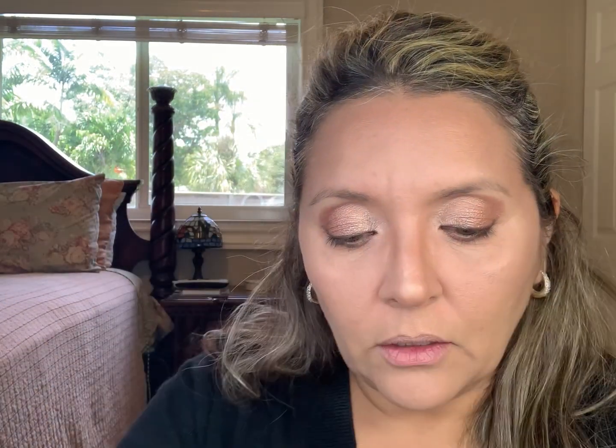Now I'm going to curl my eyelashes, use the Dior Maximizer 3D primer, and then the Estée Lauder Sumptuous Extreme mascara. I'll fill in my eyebrows with the NYX Micro Eyebrow Pencil in taupe and then the NYX eyebrow mascara in brunette. Okay guys, eyes are done — eyebrows, mascara — I love the way this came out, very pretty. I forgot how much I love that palette.